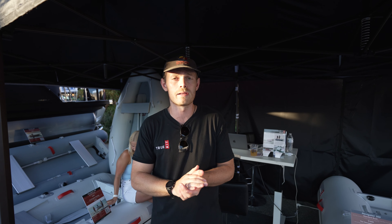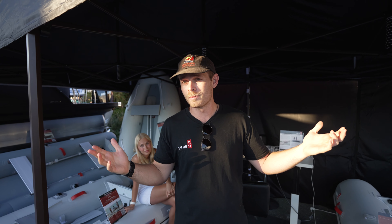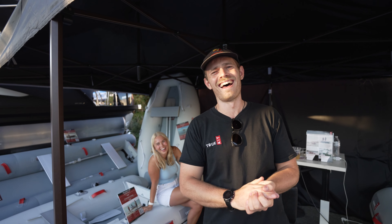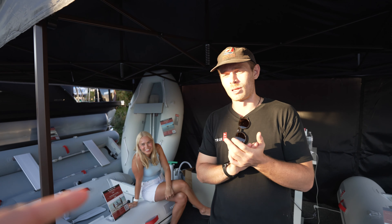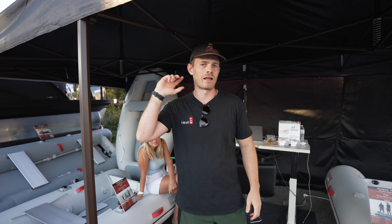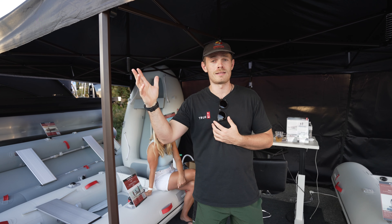Where can they go online for more information? You can go straight to truekit.us or truekit.net. We're based in South Florida and we ship all over the United States. Call me — 786-444-4444. Go straight to truekit.us — that's the best way. We've got our number, we've got an email there. Contact me directly.